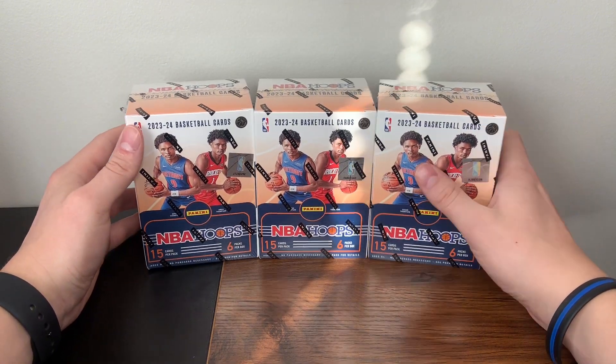Let me know down below who you have winning Rookie of the Year — if it's Wembanayama or Chet. I think Wembanayama is averaging about 19 per game and Chet is pretty similar. Let's get into Box 2. There's a Kobe Jones Rookie, Joel Embiid, Chet Howard, Dwayne Wade Tribute, and we'll fly through the base.